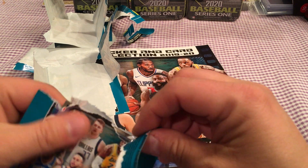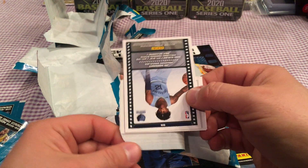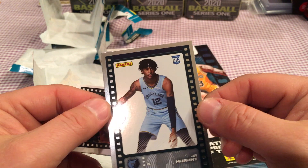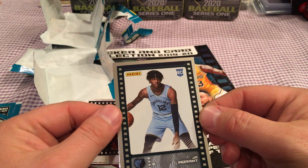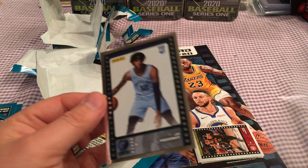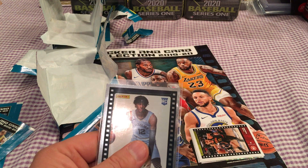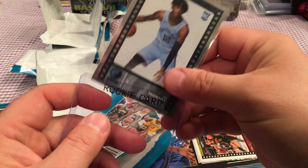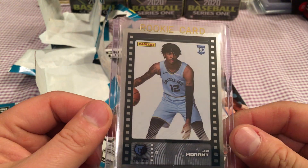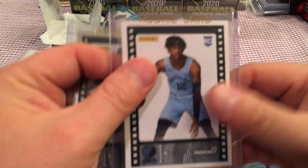Ooh, this is a silver one. Looks like it could be Zion's colors. Holy shit — nice, look at that. It's a silver Ja rookie! Awesome. I bet you that's worth some coin right there. I'm going to sleeve it right now — don't want to mess around with that, because this is a short print card. In a product like this where you get one card per pack of stickers, the silver one is a big pull. So I got the base and the silver Ja. Now we just need Zion and RJ.